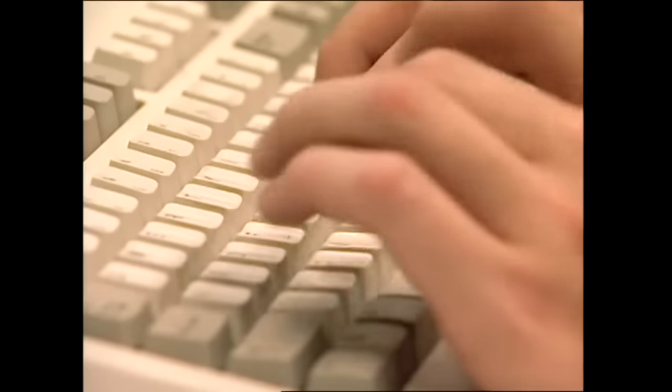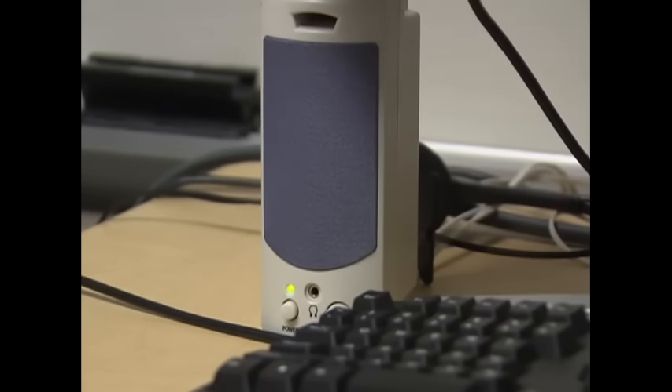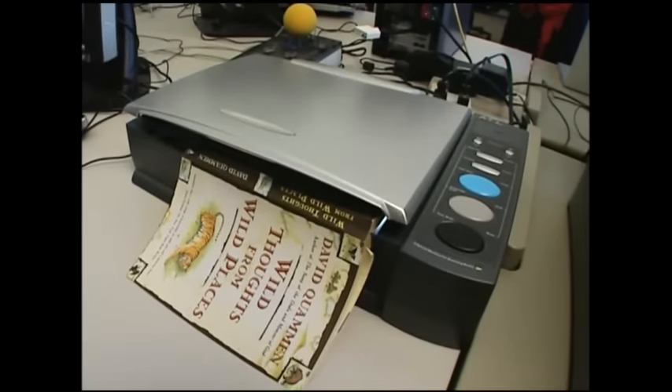I basically just use standard word processors with a grammar checker and a spell checker and dictionaries on the computer. Just using the word processor alone reduces the amount of time that it takes to write things. I have a voice box that reads it to me so I understand what I'm reading. And when I have to read books, I just scan those so they can read the books to me, so I don't have to spend two hours reading one page.